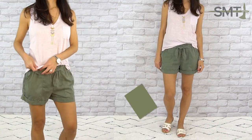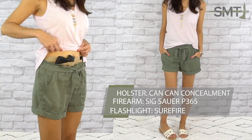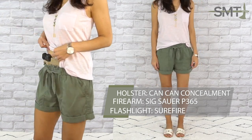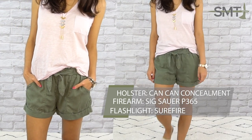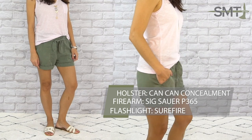Even on the hottest of days, you can still look cute and carry a self-defense tool. Carrying is made easy in these relaxed elastic waist shorts with the use of a belly band style holster. It allows you to carry multiple self-defense tools if you choose — spare mags or other everyday carry items like your lipstick. One of the great things about this holster is that you can adjust the position along your waist so that it's comfortable for you.